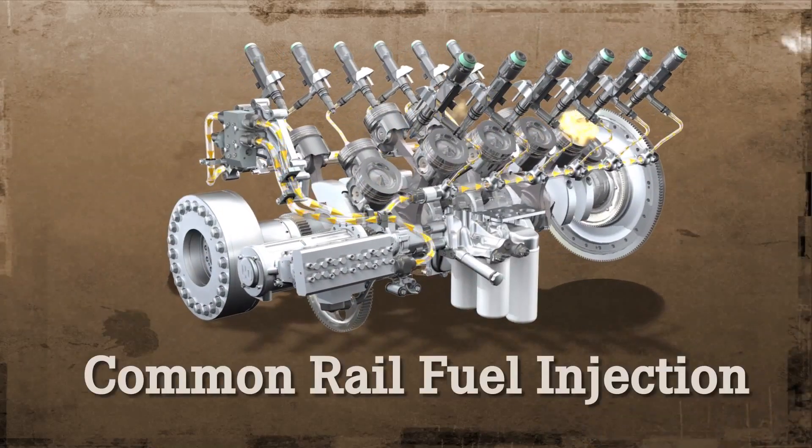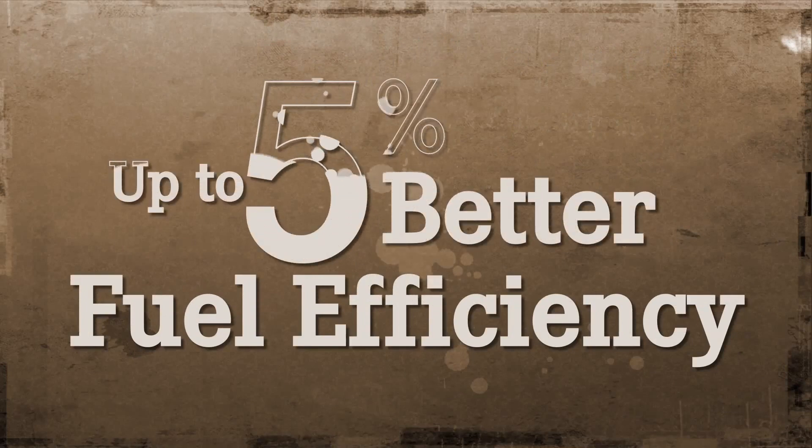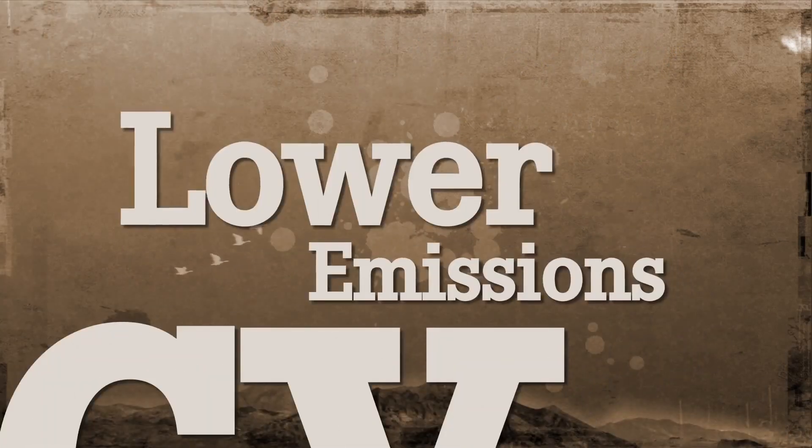With a refined common rail fuel injection system, it delivers up to 5% better fuel efficiency, along with much lower emissions.